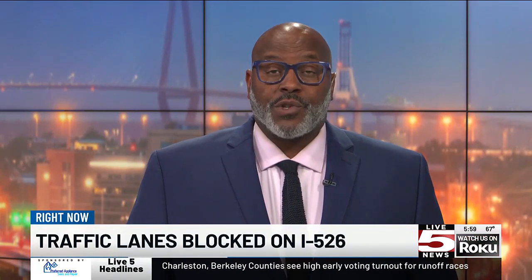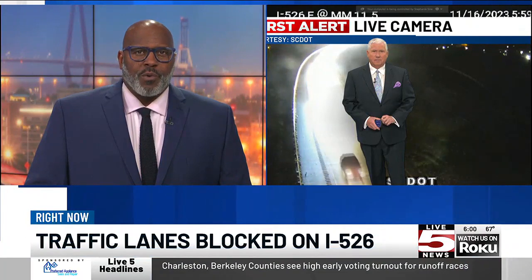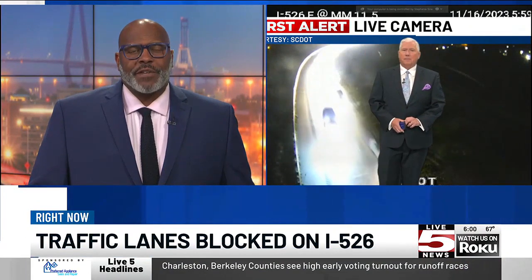Before we get to our top stories tonight, we are still seeing a major traffic backup with lanes closed on I-526 right now. Chief Meteorologist Bill Walsh is here to give us an update on the traffic situation.